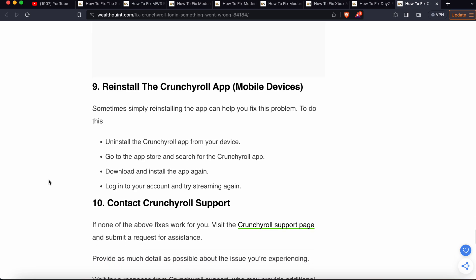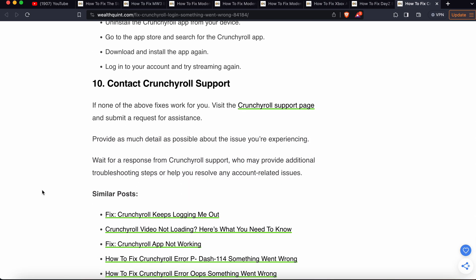If you are still having the problem, the last option is to contact Crunchyroll support. Sometimes the problem is complex and cannot be solved by these simple steps alone. Wait for a response from the support team, as they may provide additional troubleshooting steps to help resolve your account issue. Thank you, have a nice day, and subscribe to the YouTube channel for further information.